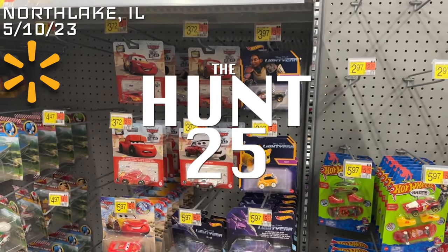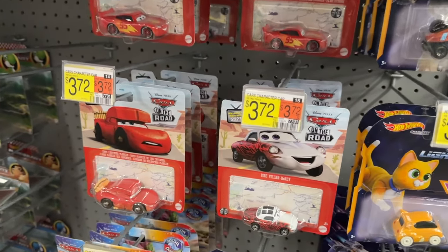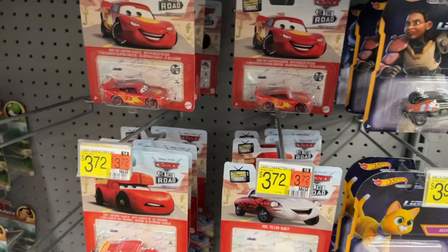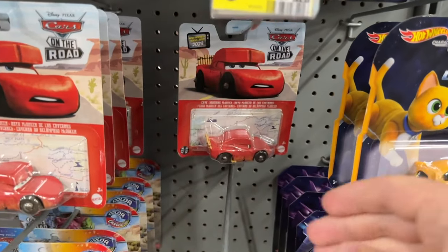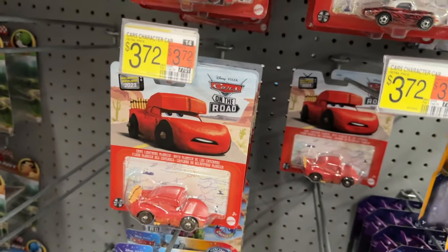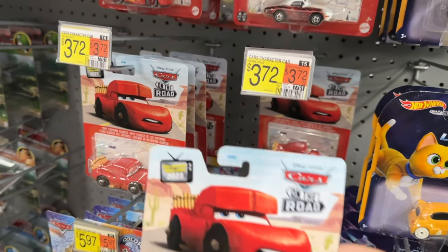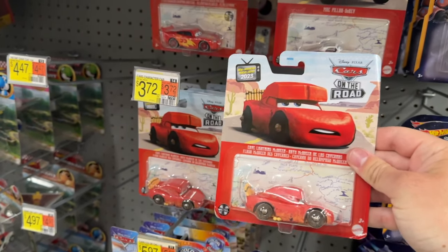Hunt 25! This feels weird, but what also feels weird is the ratio of Cave Lightning McQueens to Deputy Lightning McQueens — despite them being in the exact same case with the exact same quantity. I still haven't found one Deputy McQueen, but these are my second, third, and fourth Cave McQueens.